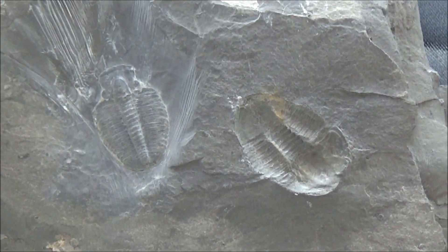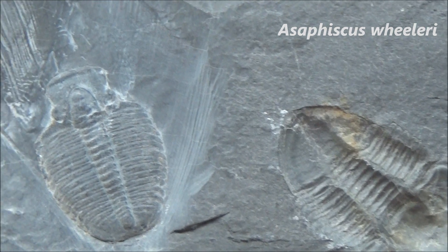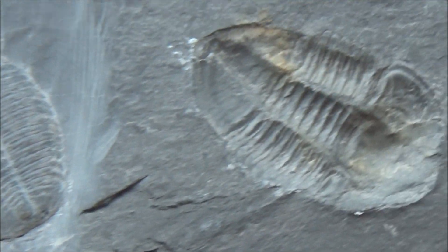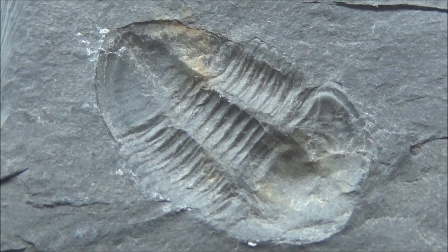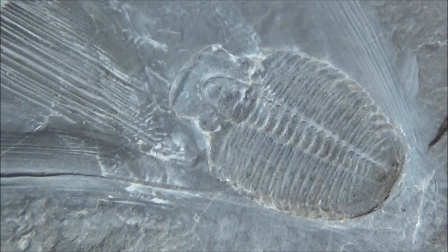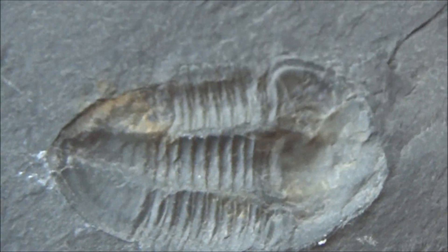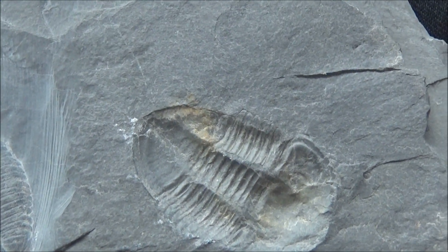This rock has trilobites of two different species: Asaphiscus willyrii and Elorathia kingi. Asaphiscus has a massive pygidium, with many segments fused together at the rear end. Sometimes you can find a primitive trilobite like Olenulus that does not have a pygidium with fused plates. Another sign of early trilobites is the absence of rupture lines to separate cheeks from the cephalon during molting.